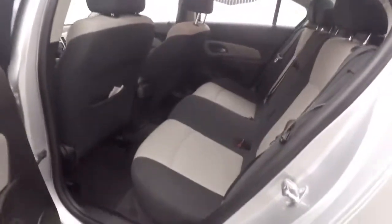Plenty of space for passengers. Manual controls in the door, manual mirrors, manual seats.